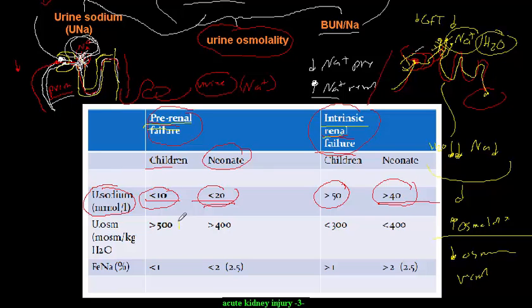Urine osmolality values: in pre-renal failure it is greater than 500 mOsm/kg in children, while in renal failure it is less than 300 mOsm/kg. For neonates, the thresholds are greater than 400 and less than 400 respectively. The key concept is understanding why osmolality changes; the numbers follow from that understanding.